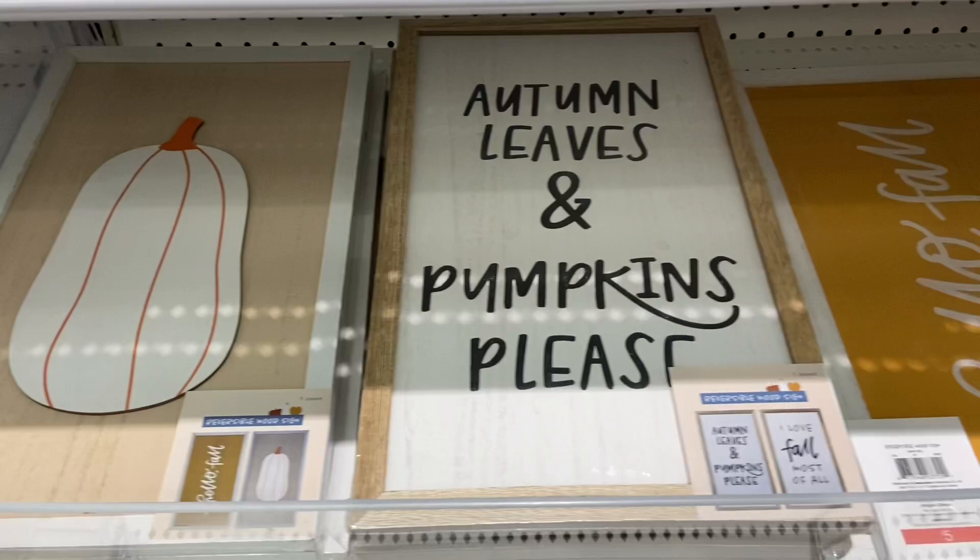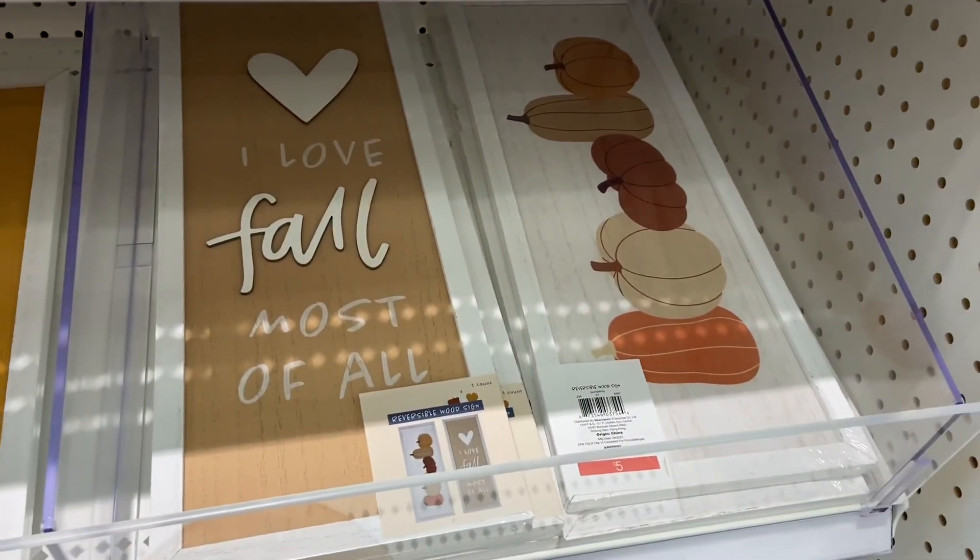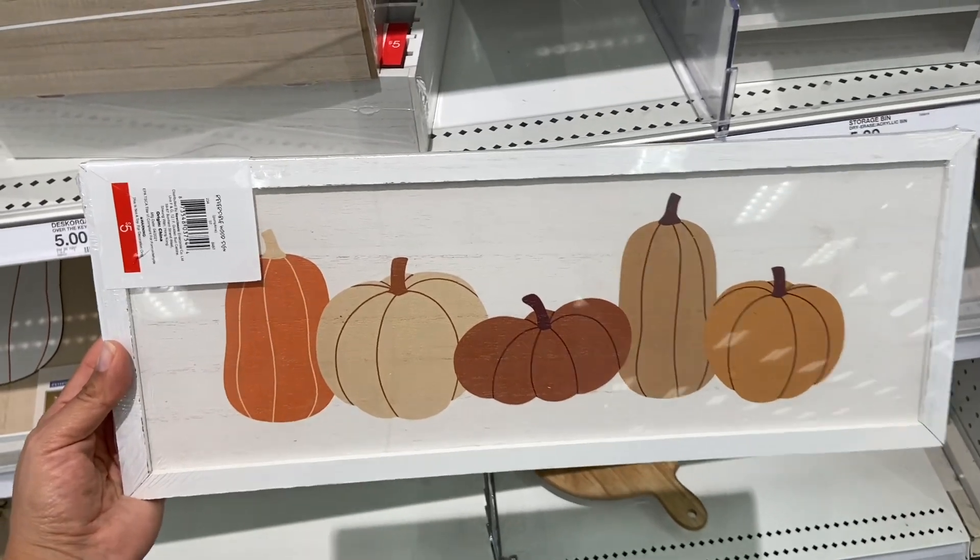I found some really nice fall decor signs and the cool part is if you turn the sign around it's a whole different sign. These are each five dollars.